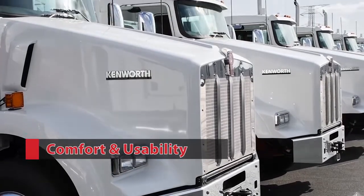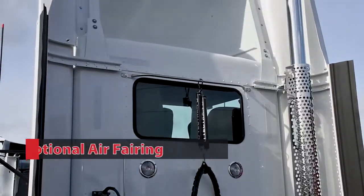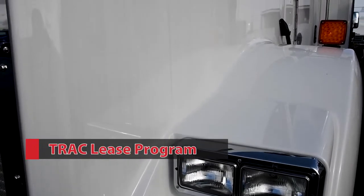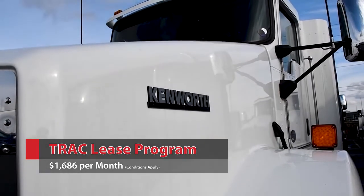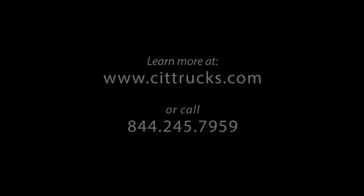This workhorse spec is ready to get the job done. All units can be fitted with an optional air fairing for added aerodynamics and increased efficiency. We also have a truck lease program established for these units with payments as low as $1,686 per month with approved credit and payment terms. Contact a CIT Trucks sales representative today for more details.